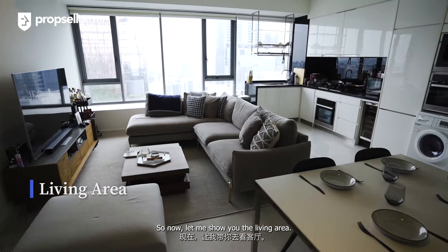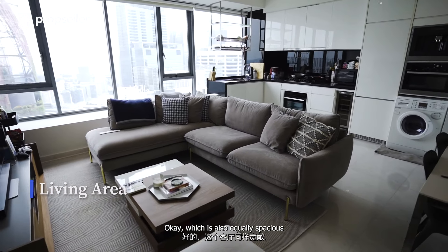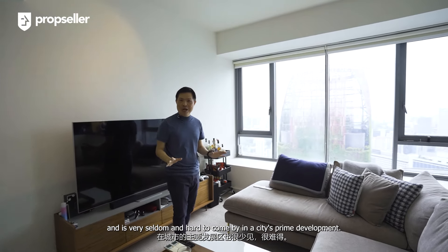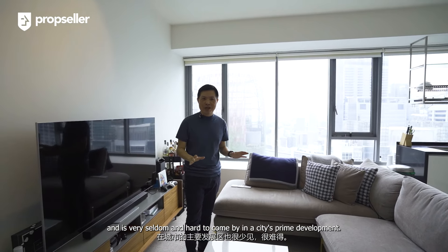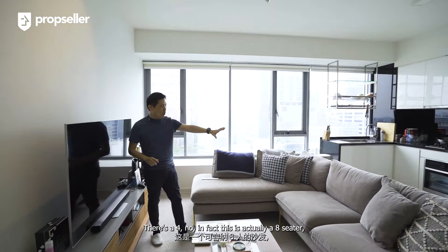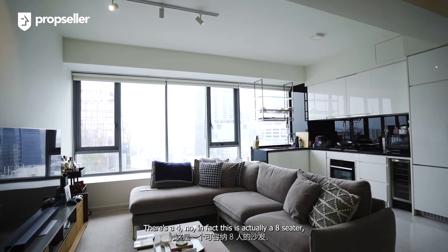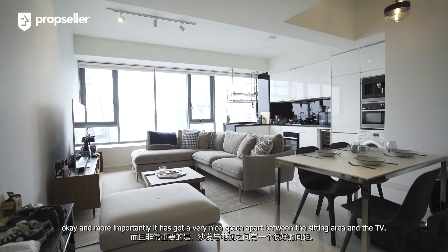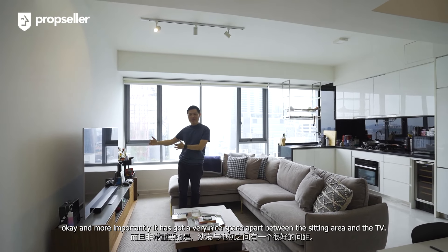So now let me show you the living area, which is also equally spacious and is very seldom and hard to come by in a prime city development. There's actually an 8-seater sofa, and more importantly, it has got a very nice space apart between the seating area and the TV.